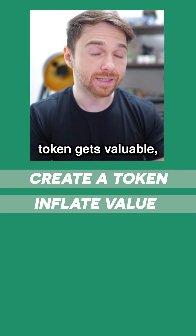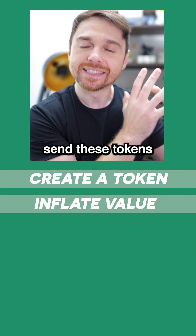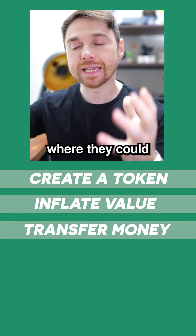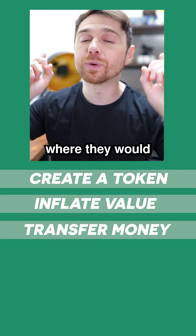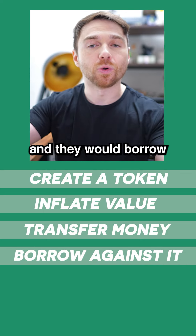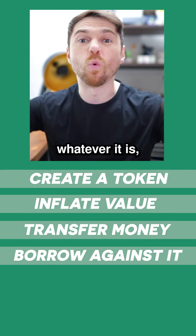Now, after this token gets valuable, they could then hypothetically and allegedly send these tokens to their sister company, Alameda Research, where they could then show on their balance sheet potentially actual profits and actual value, where they would then leverage that balance sheet and borrow against it, and they would borrow other assets, other stable coins, Bitcoin, Ethereum, whatever it is.